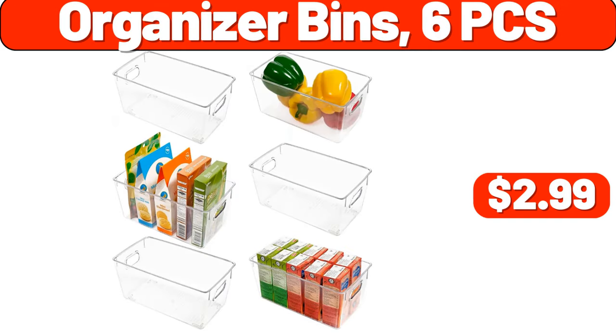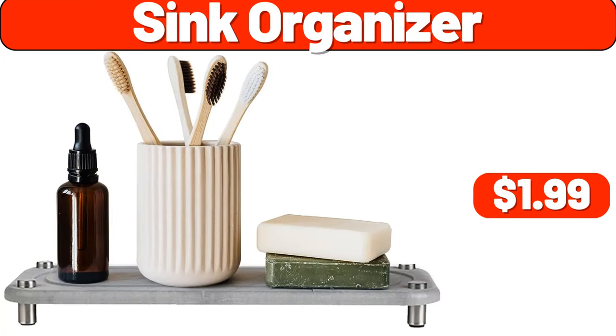Organizer bins, 6-piece, $2.99. Sink organizer, $1.99.